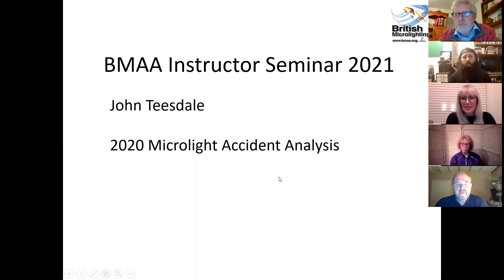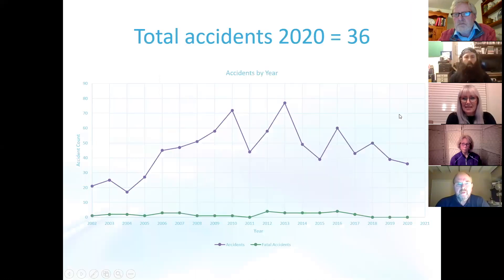I hope you're all fit and well and I hope you've been able to make use of this settled weather we've had in order to maintain your currency. Now part of my job with the BMAA is to review and analyse the accident trends and then to liaise with the panel of examiners and the training committee to put in place measures, in conjunction with yourselves of course, to try to prevent similar accidents happening in the future.